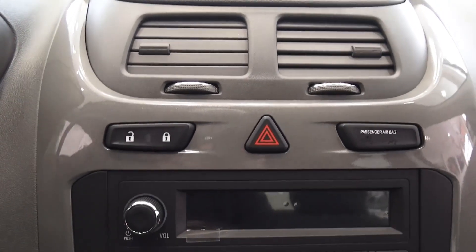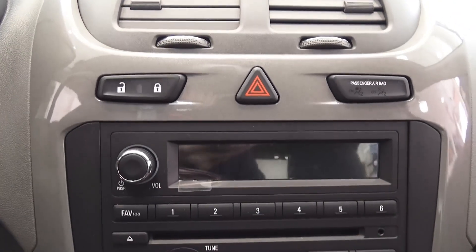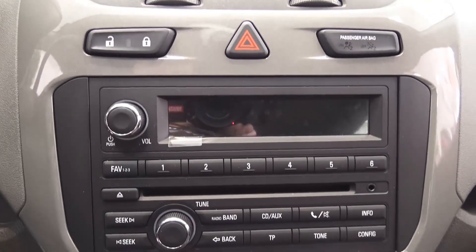Four speakers, audio with CD, MP3 compatible, auxiliary and USB integration.